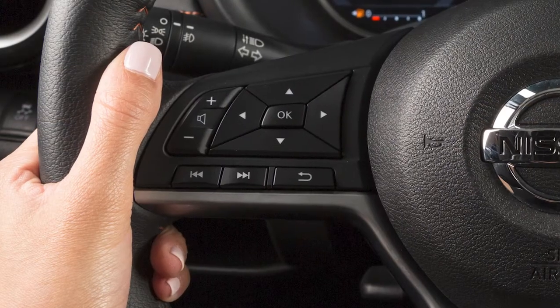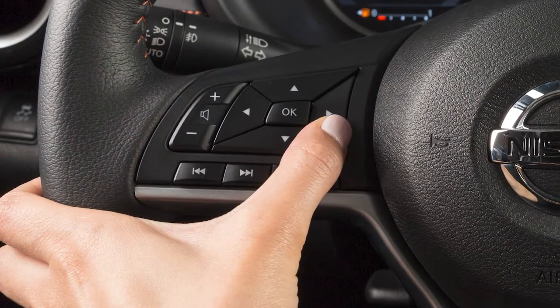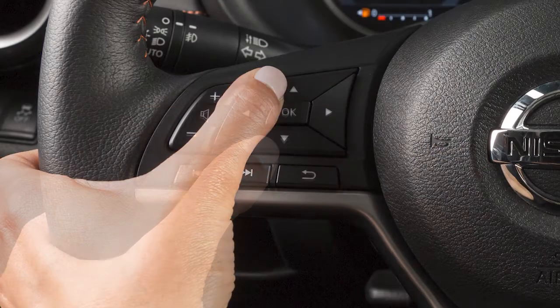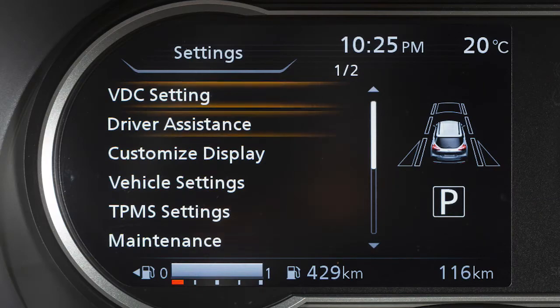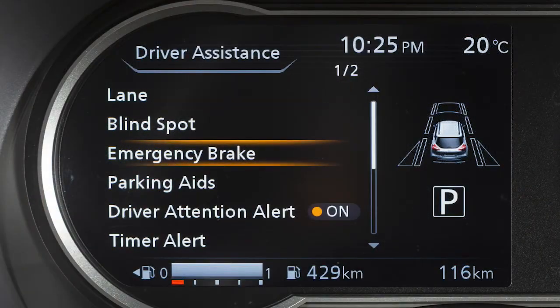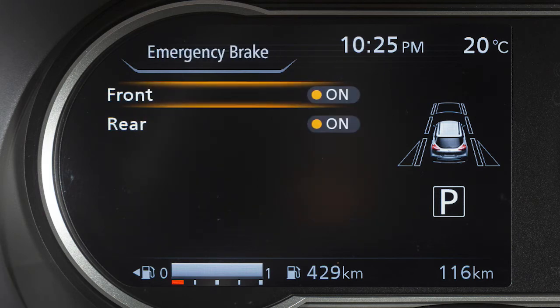To enable or disable the system, press the right or left arrow button until Settings displays. Press the up or down arrow button to select Driver Assistance and press the OK button. Select Emergency Brake and press the OK button. Select Front and use the OK button to toggle the system on or off.